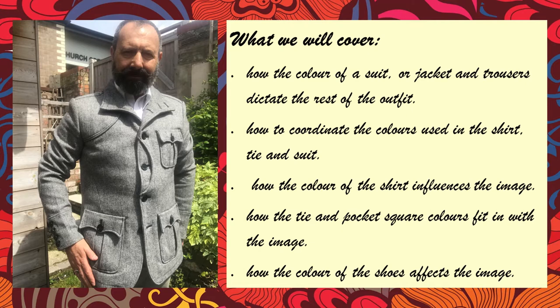So the five things we're going to look at today are: how the colour of a suit or jacket and trousers dictates the rest of the outfit, how to coordinate the colours in your shirt, tie and suit or jacket, how the colour of a shirt influences the overall image, how a tie or pocket square colour fits with the image you want to portray, and how the colour of your shoes affects the overall image.